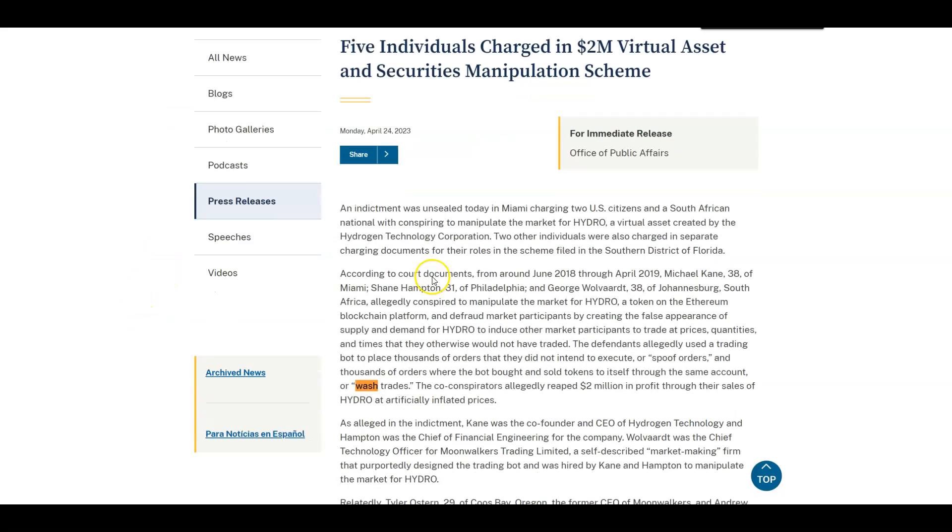Wash trades — there was a case from April where some entity was brought in for wash trades. It happens all the time — spoof trades, wash trades. So know where you're trading, know what you're trading, and know what you're getting yourself into.